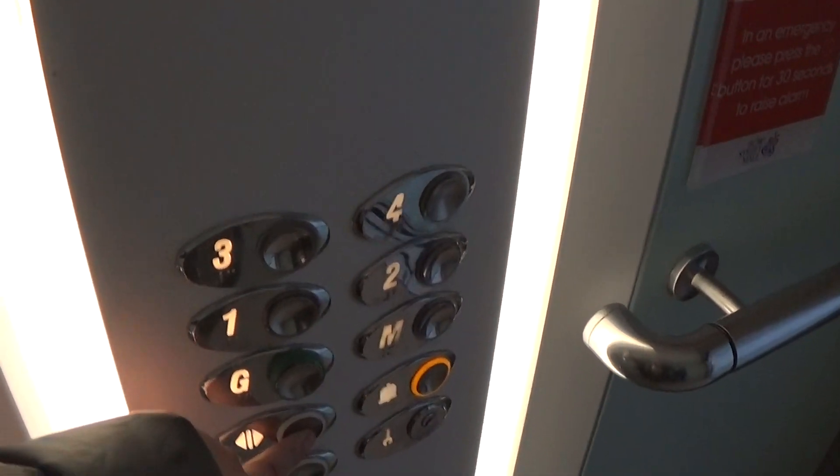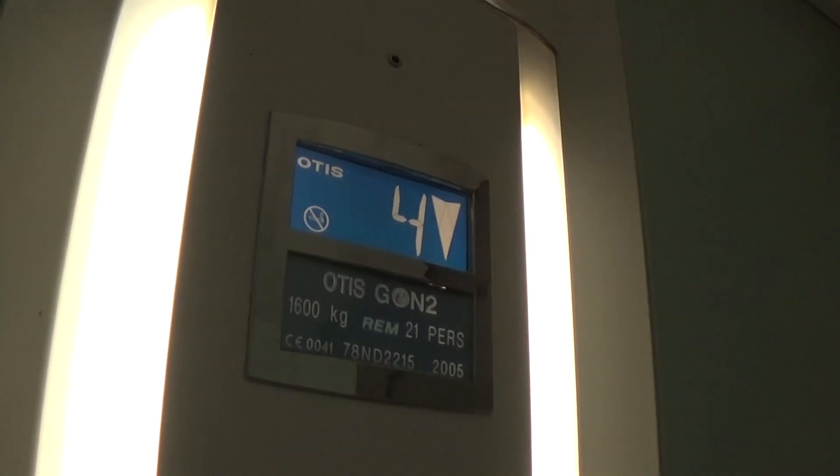These are the fixtures. Back down to G. Doors closing. It's got the indicator.